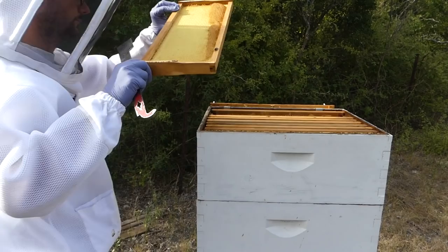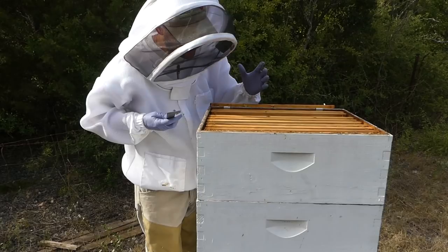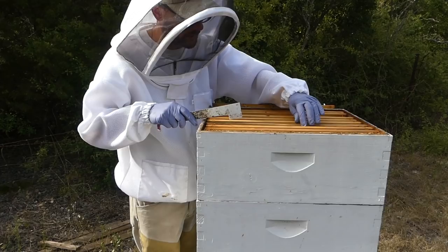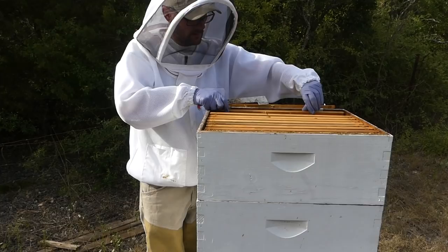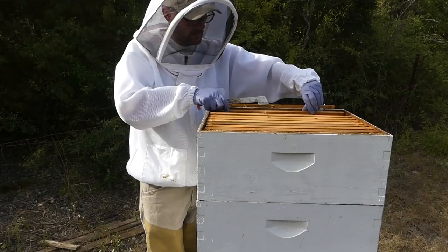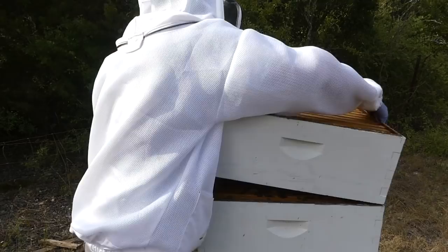I'm not going to dig around in this top box - I believe the honey in this one is in the second box. So I'm going to put this one back together. I can see they haven't done a whole lot up here. This is exciting - I really do enjoy beekeeping. It's way more fun when they're not trying to kill you, and right now they are not trying to kill me, so it's very exciting.